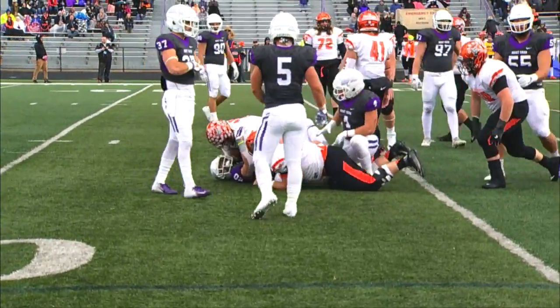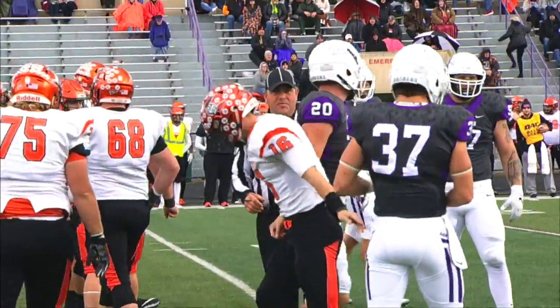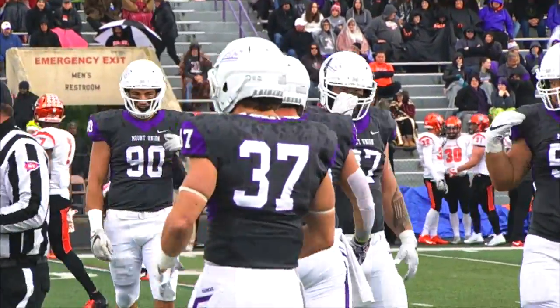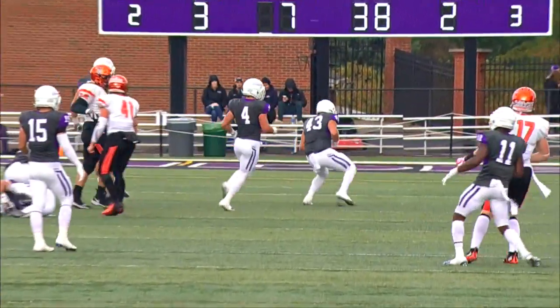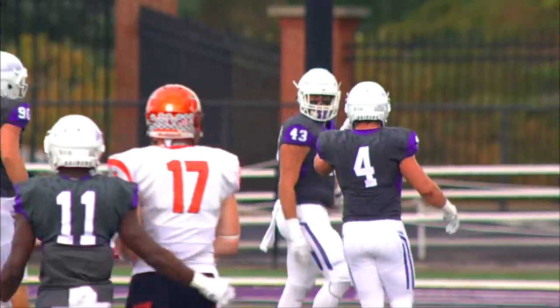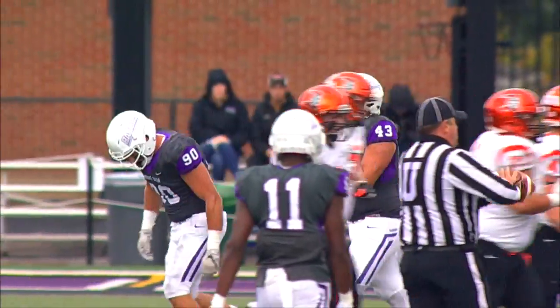That was a designed run and Mount read it perfectly, as Reynolds had nowhere to go because Austin White was there to make the tackle. Reynolds has some protection — it's knocked down at the line of scrimmage. Trey Williams, the linebacker, there to knock it down and force fourth down and seven.